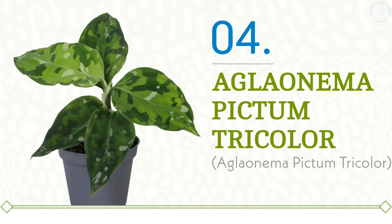Caring for this beauty is easier than you might think. The Aglaonema Pictum Tricolor thrives in low to moderate light, making it a versatile choice for various environments. Just keep the soil slightly moist, and you'll enjoy its captivating foliage for years to come. So if you're looking to add a touch of excitement and uniqueness to your plant collection, the Aglaonema Pictum Tricolor is a must-have.